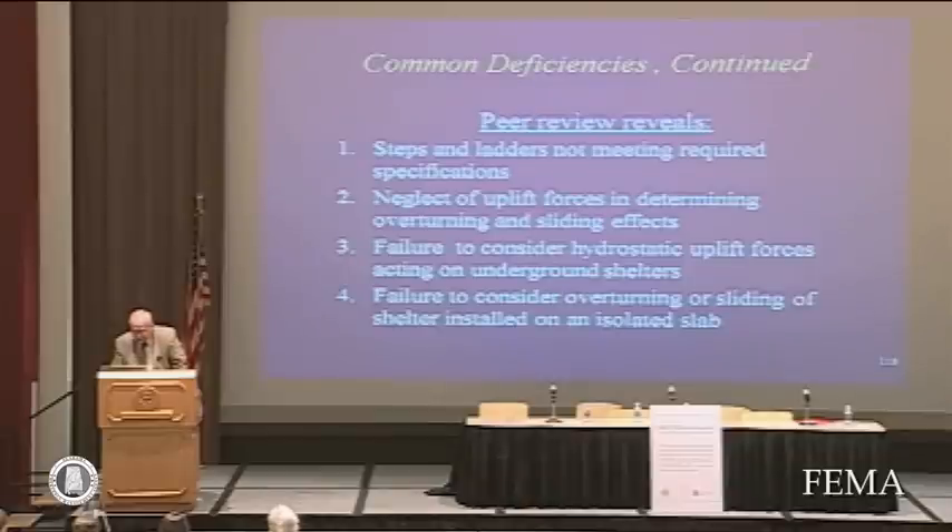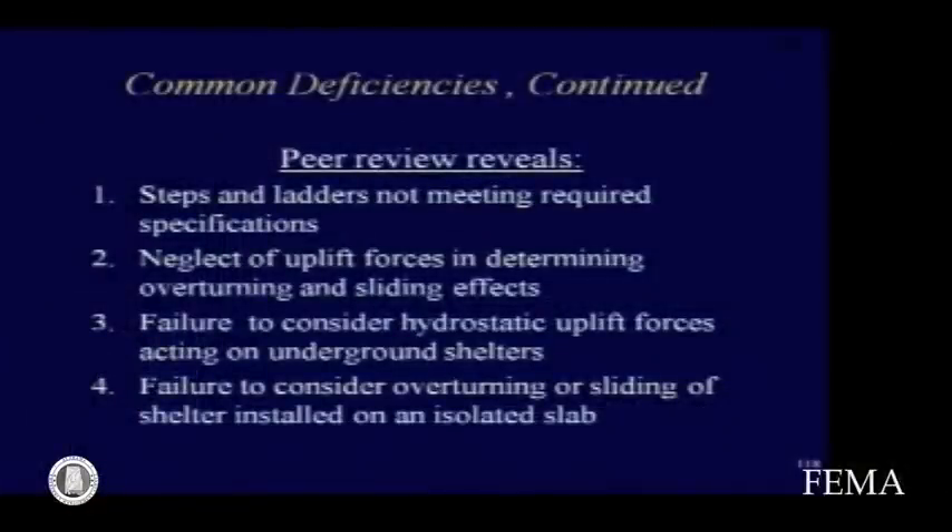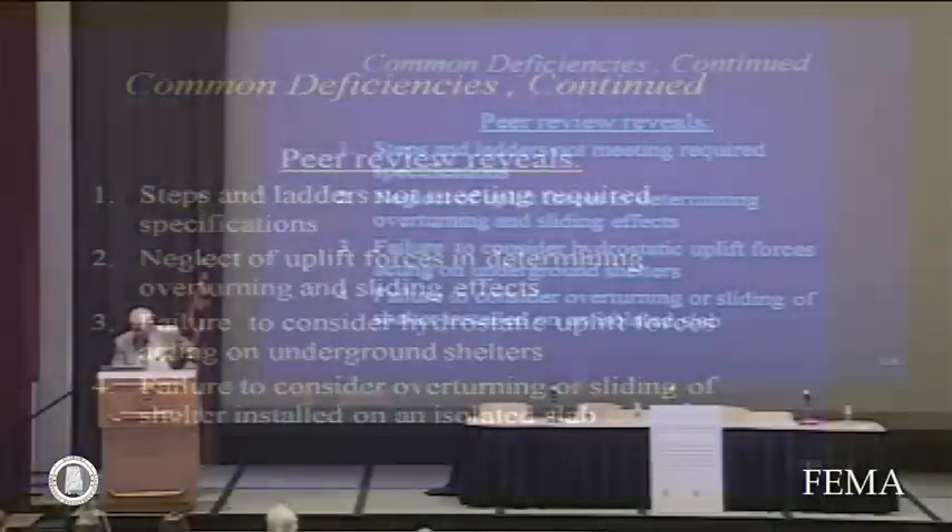For underground shelters, common deficiencies include steps and ladders not meeting required specifications — in some instances, injuries may be more likely to occur trying to get into the shelter than if you simply stayed where you were. Also common are neglect of uplift forces in determining overturning and sliding effects, and failure to consider hydrostatic uplift forces. Every time there is heavy rain, we hear of shelters floating out of the ground because buoyancy exceeded their anchoring strength. We also see failure to consider overturning or sliding of a shelter installed on an isolated slab.